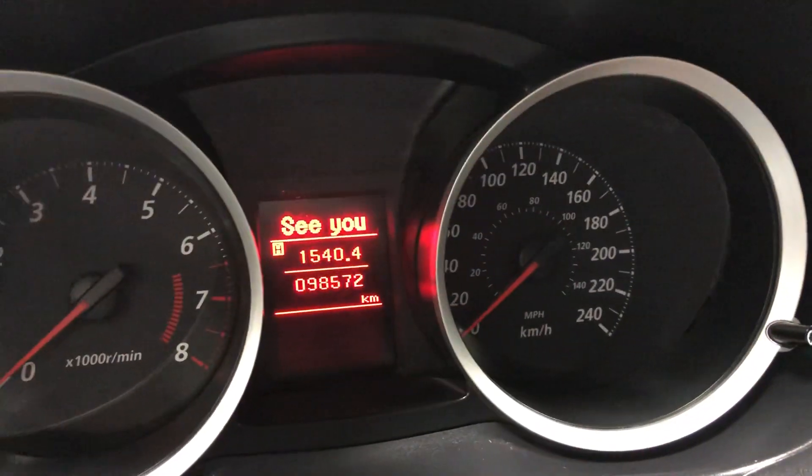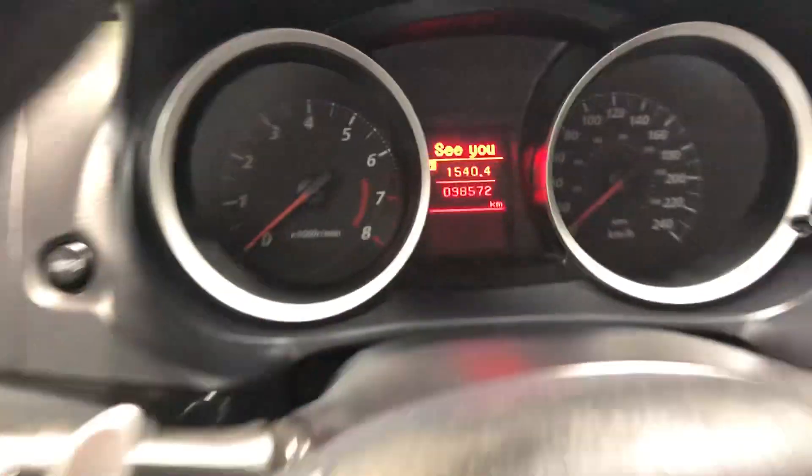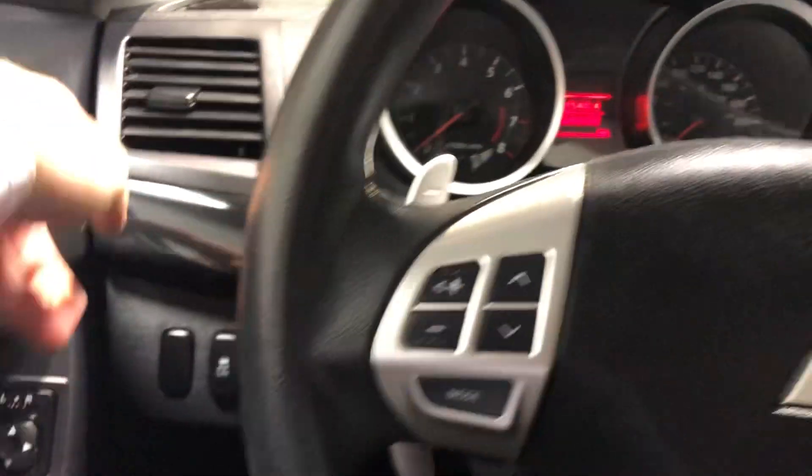This one here has 98,572 kilometers. Let me hop on out and show you more.